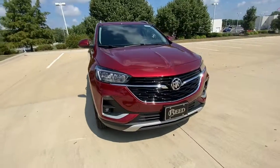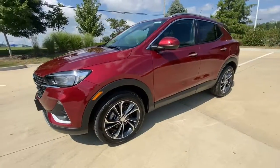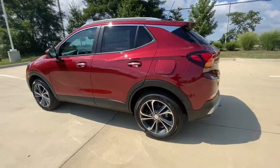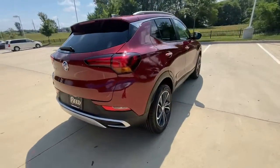Get acquainted with the 2023 Buick Encore. The Encore's sleek styling, efficiency, power, and nimble handling makes navigating your world fun and luxurious. The following are some of this vehicle's highlighted options.